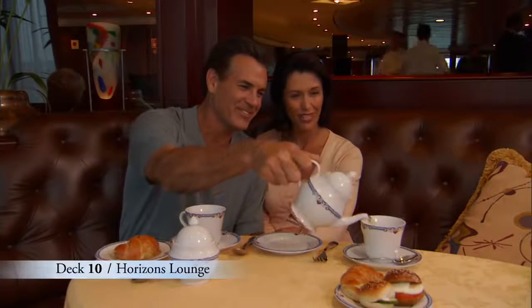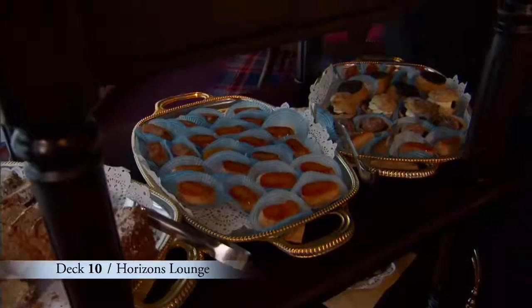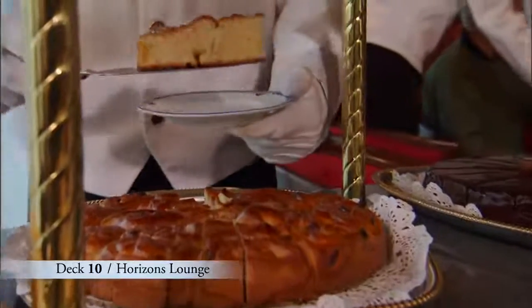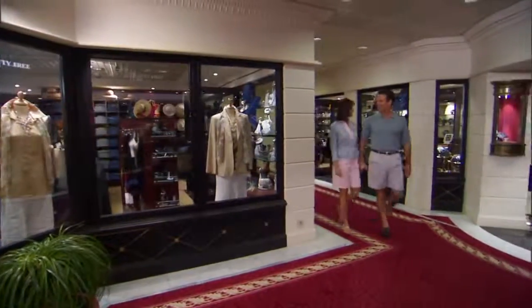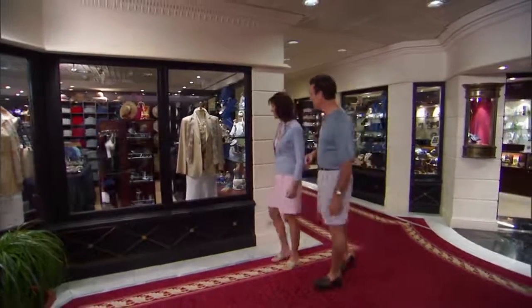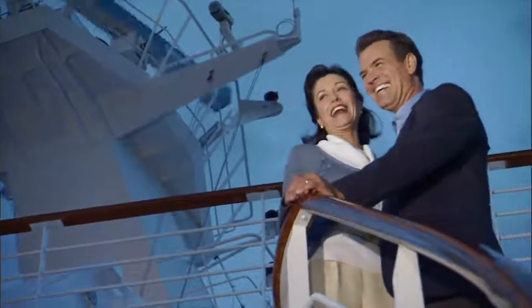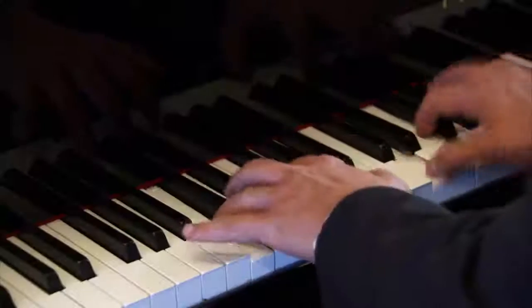If you haven't experienced afternoon tea aboard Oceana Cruises, this is the cruise to try it. Our chefs work diligently for days in preparation, and the result is a range of true culinary delights. Now that you know your way around the magnificent Insignia, it's time to enjoy your Oceana Cruises vacation. Our Country Club casual lifestyle makes it easy. Every stateroom, suite, restaurant and public space was created with your comfort and satisfaction in mind. Thank you for joining us, and have a wonderful journey.